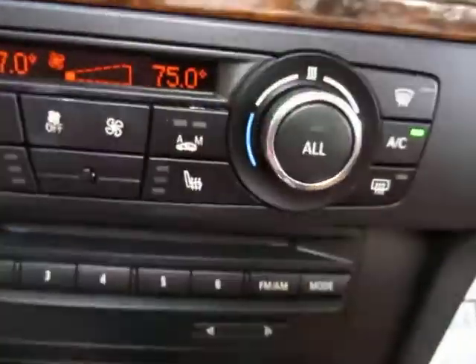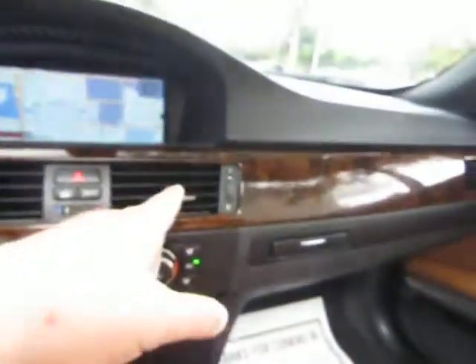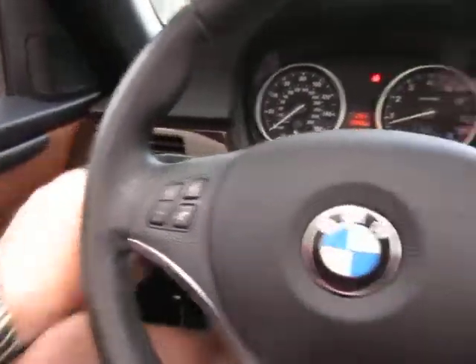You've got dual climate control — I've got the driver's side at 67 while the passenger's side is at 75. All that really means is the vents on the passenger's side will blow at 75 while the vents on the driver's side will blow at 67, or whatever temperature you set each side to independently.